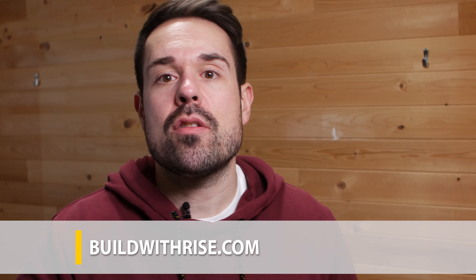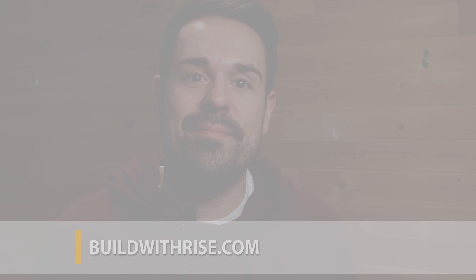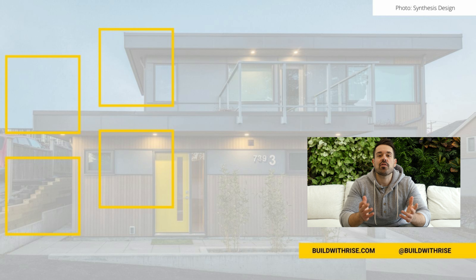We'd like to know — is your home heated with baseboard heaters? Is it your primary or secondary source of heat? Let us know in the comments below or feel free to ask a question about anything covered in this video. Don't forget to check us out at buildwithrise.com for more videos and daily articles to help make your next home improvement project a sustainable one. Thanks for tuning in, and don't forget to subscribe for more videos like this.